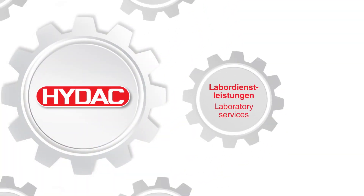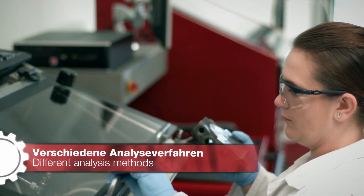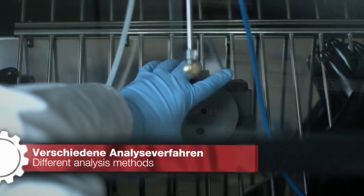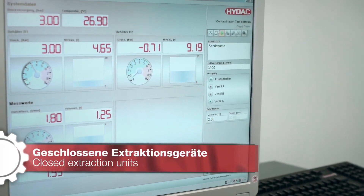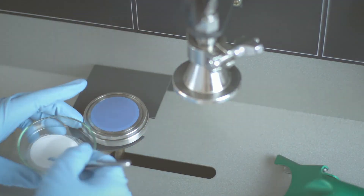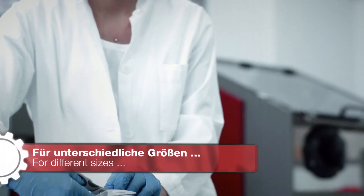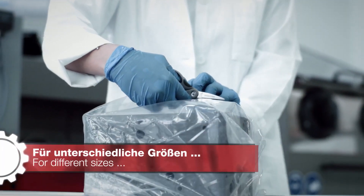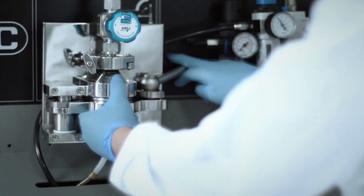In our HIDIC laboratories, we have specialist facilities. We carry out component, fluid and filter analysis daily. Our team of experts operates worldwide and guarantees compliance with all directives, standards and regulations. Needless to say, we also work to company standards and relevant customer specifications. The work is carried out in our modern laboratories using specially developed extraction units that are already used by many of our customers.